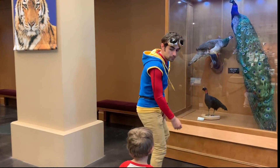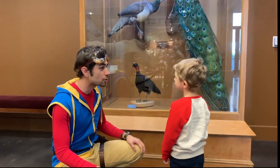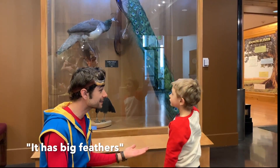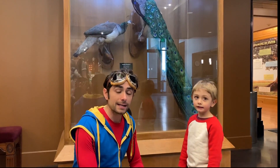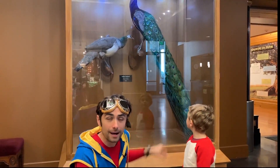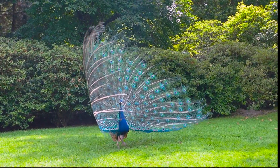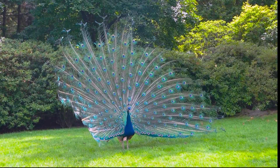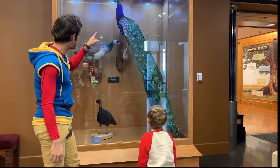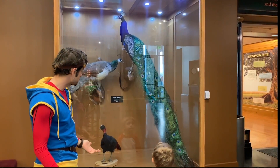Do you know what kind of animal this is? Peacock! How did you know that? It does have big feathers. Miles is exactly right — that animal is a peacock. Peacocks have bright green feathers that they can spread and display, and they're really, really pretty. You see how beautiful his blue neck is? That's a really pretty bird.